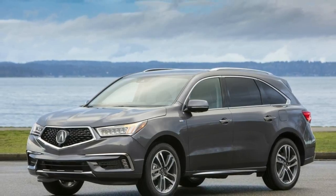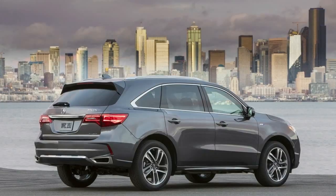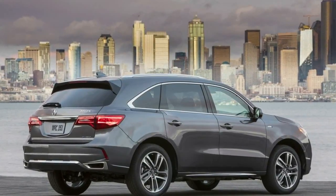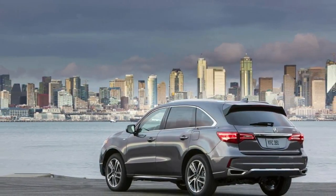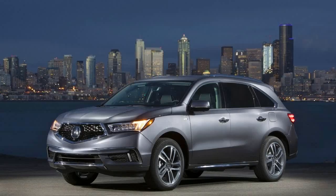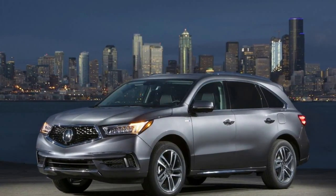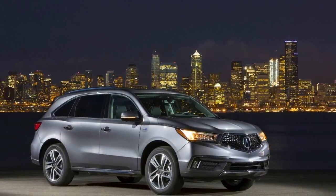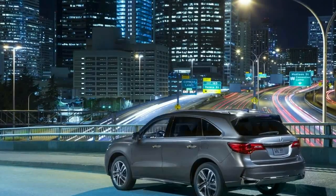The 2018 Acura MDX Sport Hybrid will enter showrooms boasting an upgraded user interface, additional tech, as well as two new exterior colors: Basque Red Pearl 2 and San Marino Red. Prices start from $53,095 destination charge included for the MDX Sport Hybrid with Technology Package.